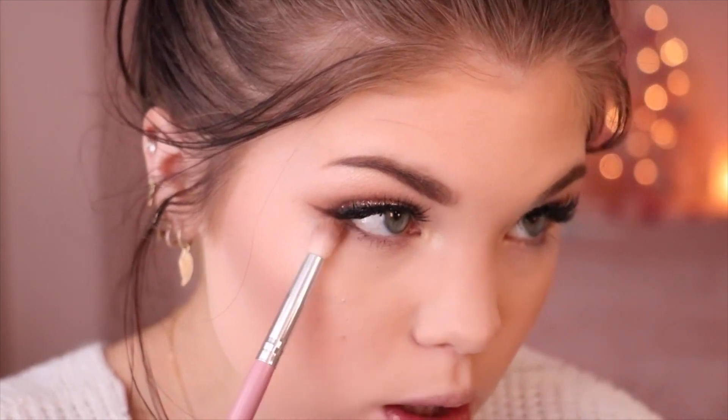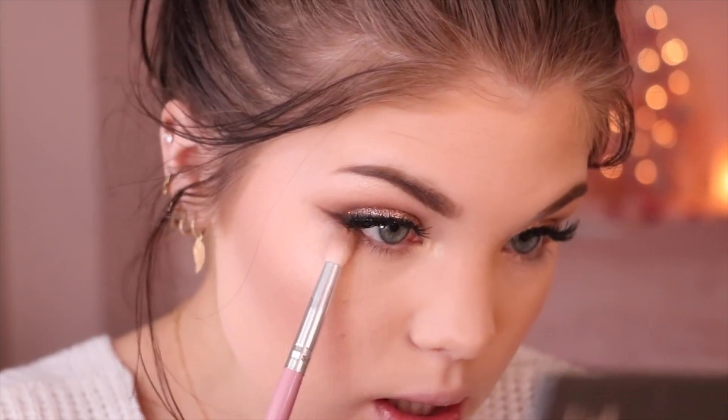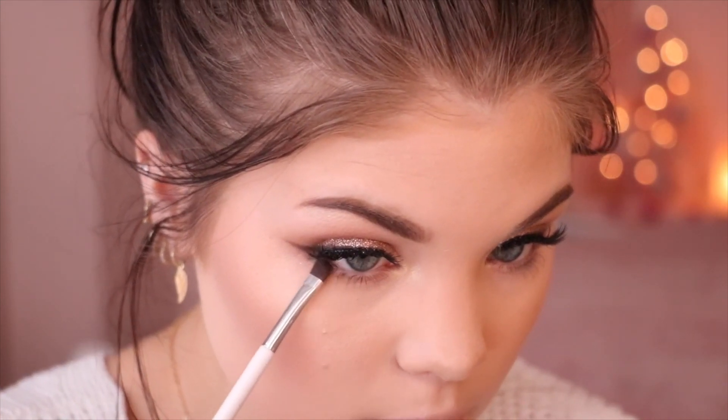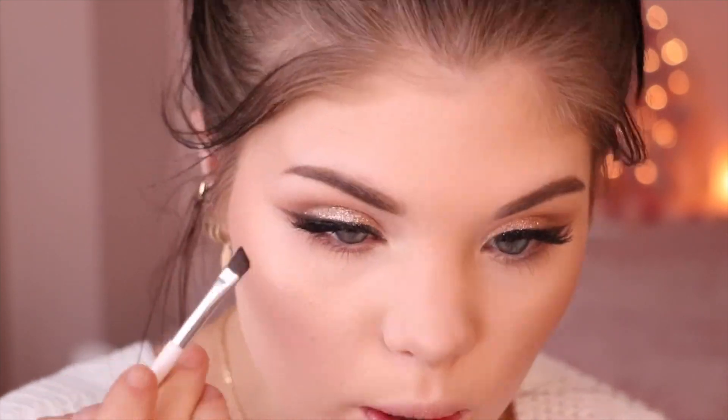Now I'm going to do my lower lash line. I'm going in with that first brown shadow I used in my crease and putting it on my lower lash line. Then I'm taking the eyeliner brush and placing product tight next to my waterline. Something I really like to do is put a little bit of glitter down there too, so we're going to do that.